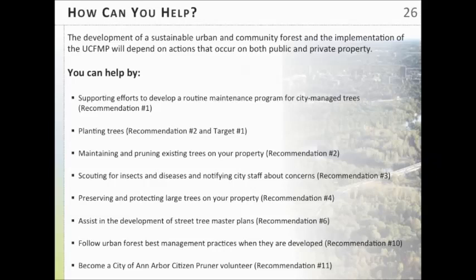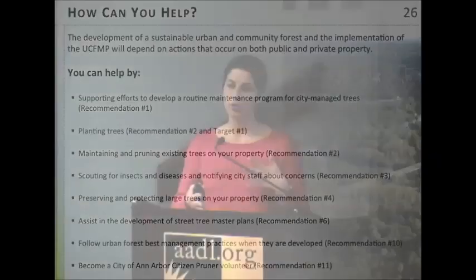Creating a sustainable urban forest involves both public and private property, so there are actions you can take. You can support efforts the city is undertaking to develop a routine maintenance program — you'll hear more about this after the plan is accepted and we move into implementation. Consider planting trees on your own property to add to your canopy. You can also maintain and prune existing trees, because increasing canopy cover involves both planting new trees and maintaining what we already have — making sure trees are properly pruned so they live out their lifespan and provide maximum benefits.